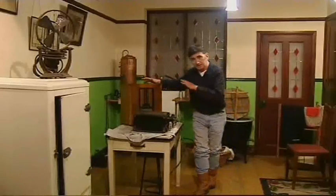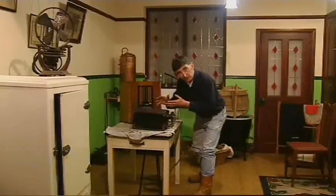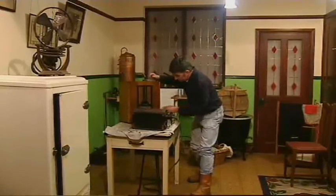But my favourite, really, is the radio. Two pieces of metal in here are heated by a flame, which produces a charge, charges a battery, and that powers the radio.